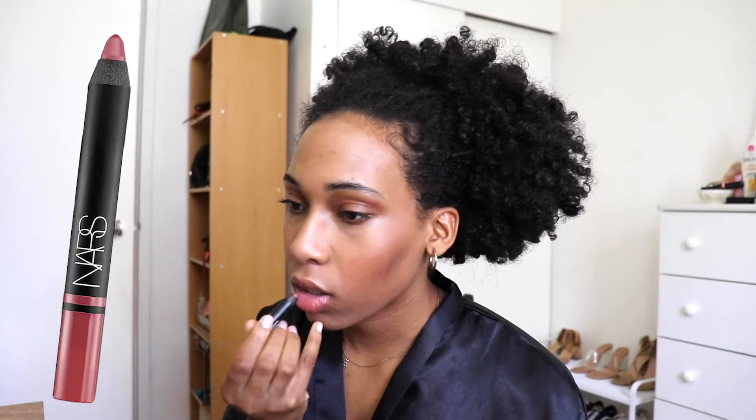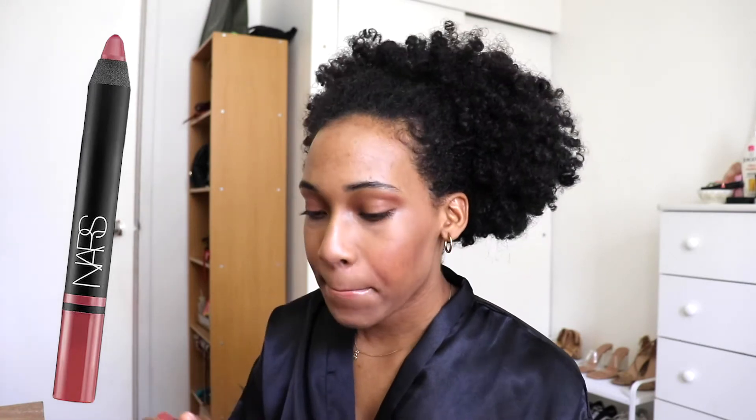Then lastly I'm going in with a NARS lip pencil in this beautiful darker pink — I don't know how to pronounce the name of this specific shade, so I'm going to put it in the description box down below. Now we're moving on to hair.